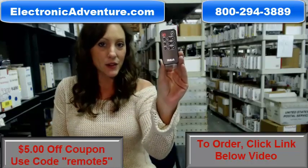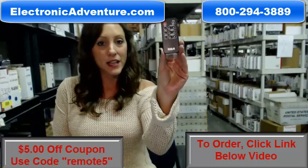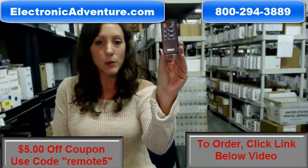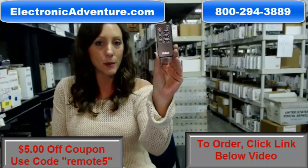Did you know we stock over 300,000 new original remote controls? They're not used, and they're not refurbished. And what's great about our remotes, they work straight out of the package, so no coding or programming is necessary.